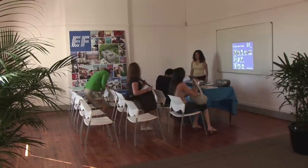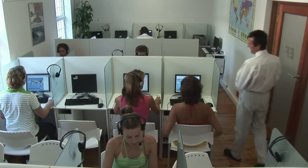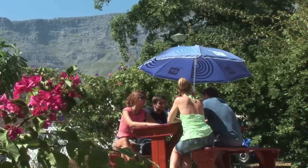Our school building has been recently renovated and boasts modern classrooms, a multimedia language lab, and an outdoor recreational area with spectacular views of Table Mountain and Lion's Head Mountain. Outside class, the favourite meeting places are the student lounges and the pleasant outside patio. The whole building has free wireless internet for our students.